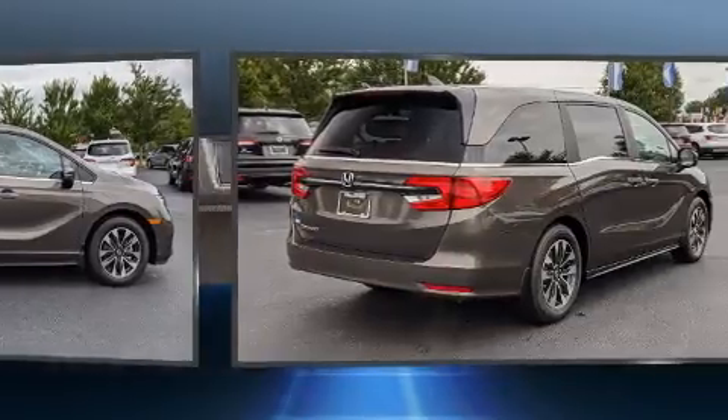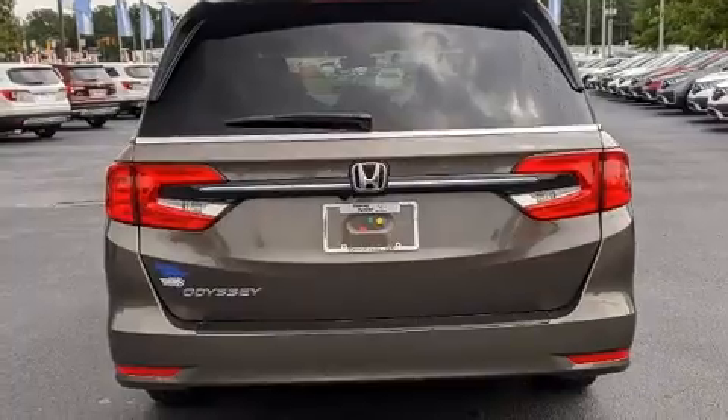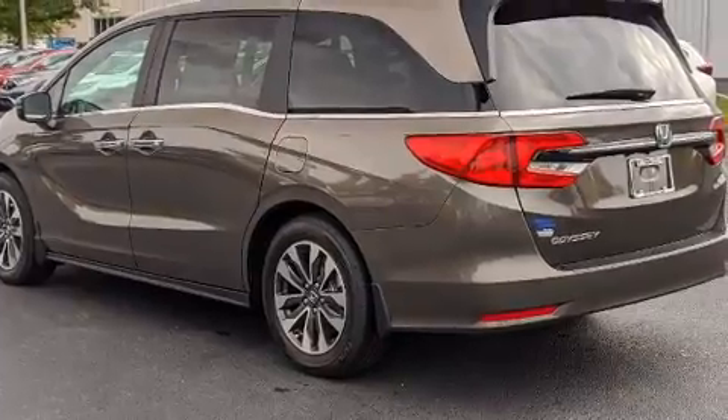It includes leather upholstery, delay-off headlights, heated seats, front dual-zone air conditioning, power moonroof, power door mirrors and heated door mirrors, and cruise control.